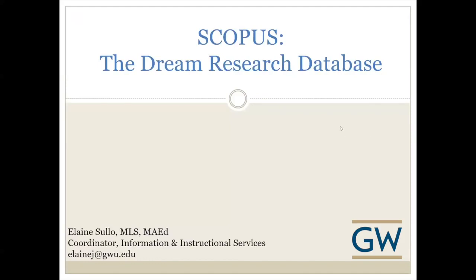Welcome to the session on Scopus, the dream research database. My name is Elaine Sello and I'm the coordinator of information and instructional services at Himmelfarb Library.